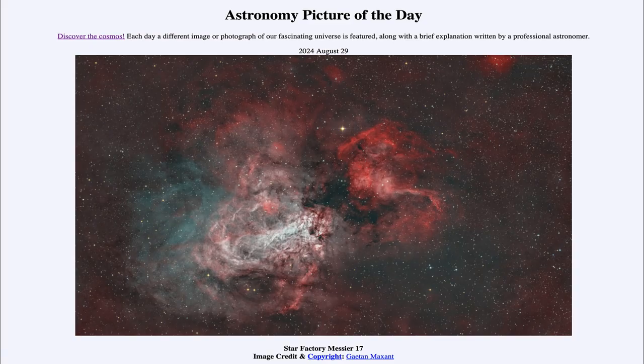Greetings and welcome to the Astronomy Picture of the Day podcast. Today's picture for August 29th of 2024 is titled Star Factory Messier 17.